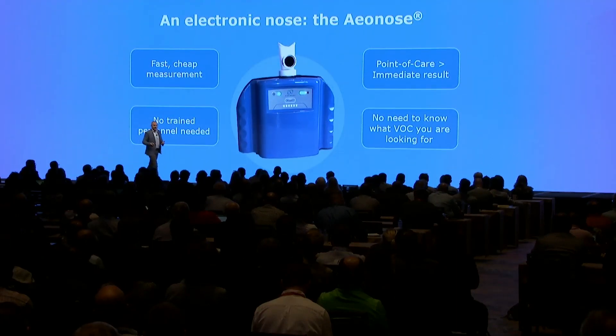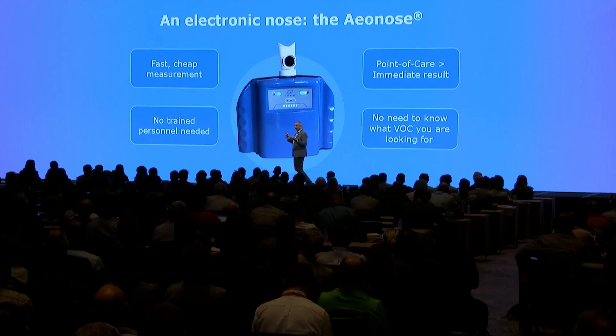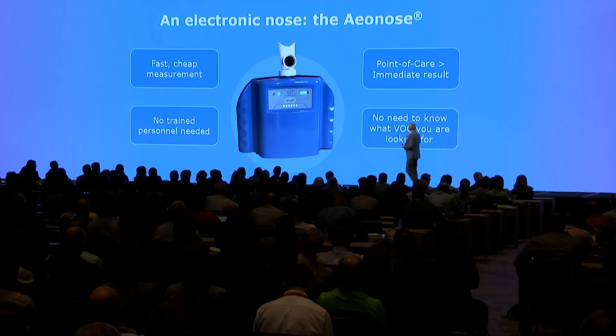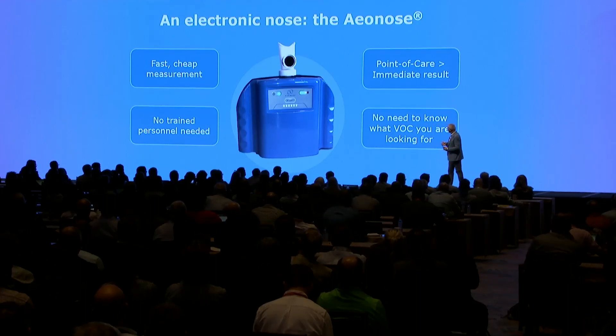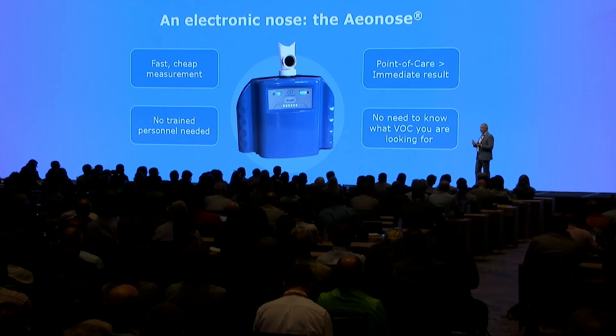This is what an electronic nose can smell — it can detect the difference in the composition of your volatile organic compounds if you have a disease versus if you do not. It's a fast measurement, relatively cheap, you don't need trained personnel, it's a point of care, and you have immediate results. The thing is, we do not need to know — and we also don't know — what kind of volatile organic compounds we're smelling or what we're looking for. It's pattern recognition.